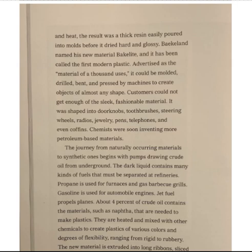Bakelite was shaped into doorknobs, toothbrushes, steering wheels, radios, jewelry, pens, telephones, and even coffins. Chemists were soon inventing more petroleum-based materials.